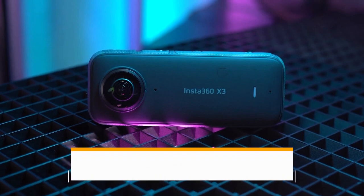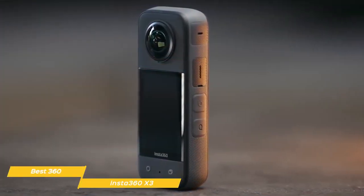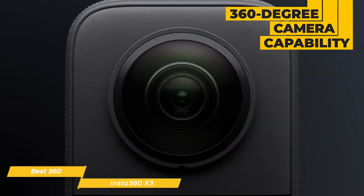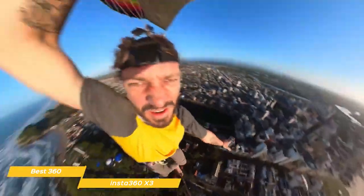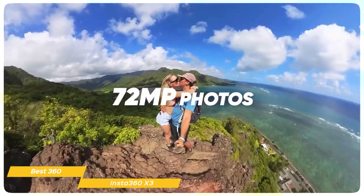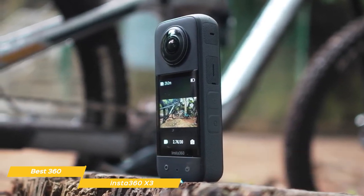Next on my list is the Insta360 X3 — my choice for the best 360 action camera. The Insta360 X3 is an epic action camera that makes shooting high quality in 360 degrees both easy and fun. Its standout feature is its 360-degree camera capability: it has two 1.5-inch, 48-megapixel sensors that capture outstanding clarity and detail even in low light. With the X3, you can capture 5.7K 360-degree active HDR video, 72-megapixel photos, 8K time-lapses, and more. The camera has impressive stabilization and horizon leveling, so you get smooth and steady footage no matter what activity you're doing.